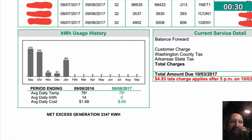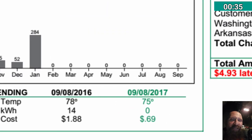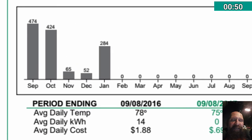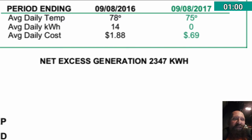Here we get to the kilowatt usage history. Since the system was installed — February, March, April, May, June, July, August, September — everything's zero. Didn't use any kilowatt hours. And you can see that September of last year I used 474 kilowatt hours for the month.